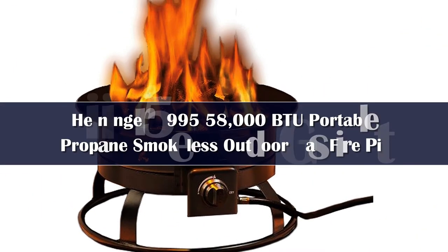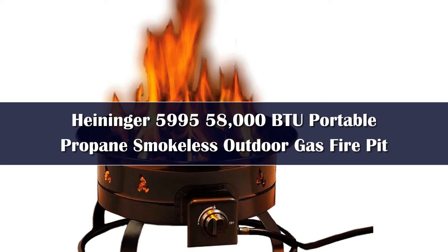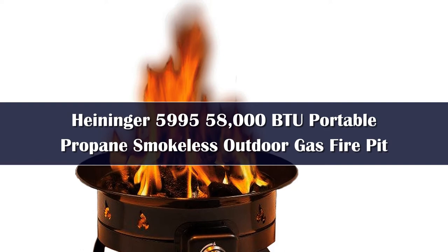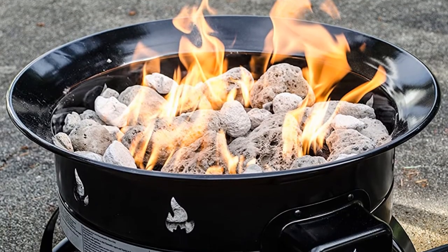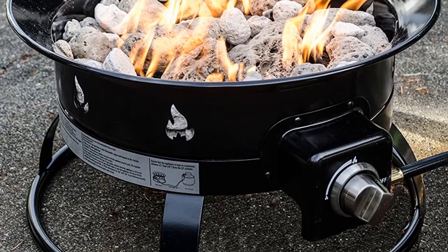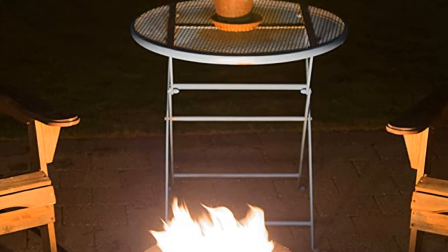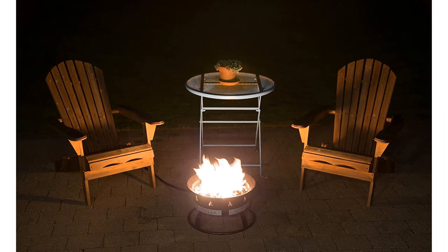Number 2. The Heininger Portable Propane Outdoor Fire Pit 5995 is a great fire pit. You can cook hot dogs and marshmallows over it. It produces 58,000 BTUs, which is higher than most portable fire pits. It has a 19-inch diameter and a 10-foot hose — both ideal sizes, especially for travel in an RV. The long hose gives you space, and the 19-inch diameter is not too big but not too small.